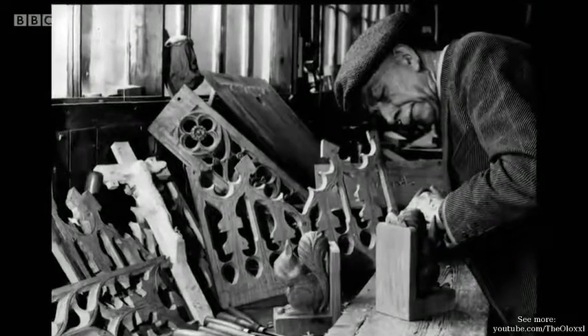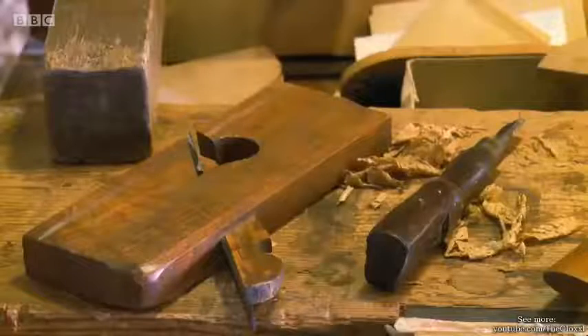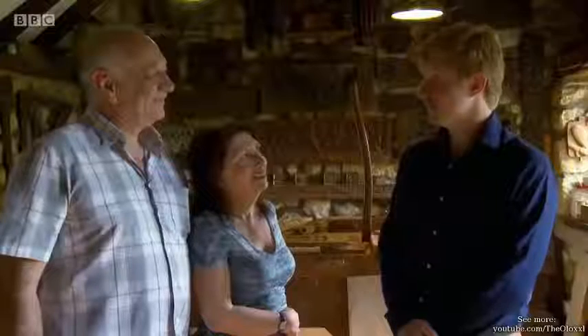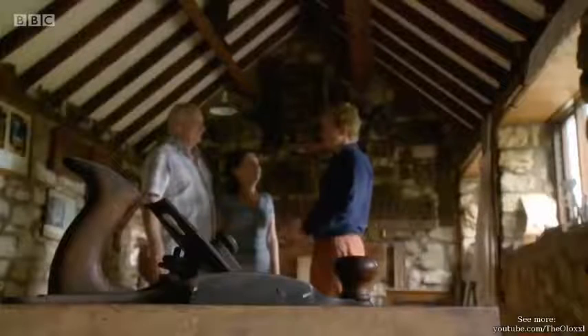Robert had a commission to repair a church roof. He was chatting amongst his apprentices, and they were saying, 'Oh, we're as poor as church mice.' While they were having their lunch, he decided to carve a mouse on one of the church beams. And I think that set the seed for using it as a trademark.